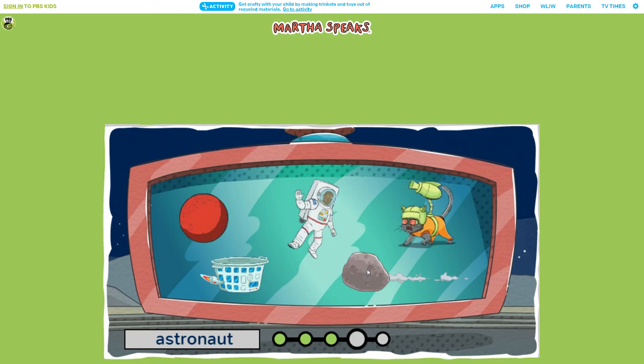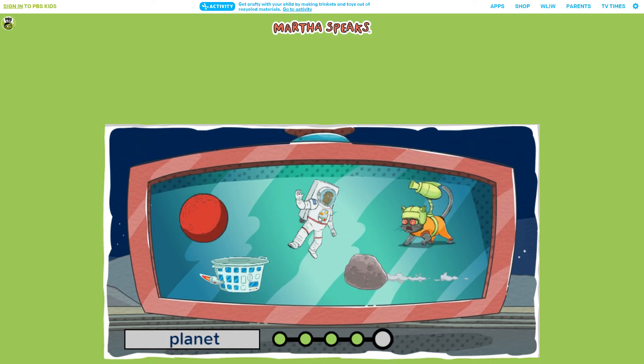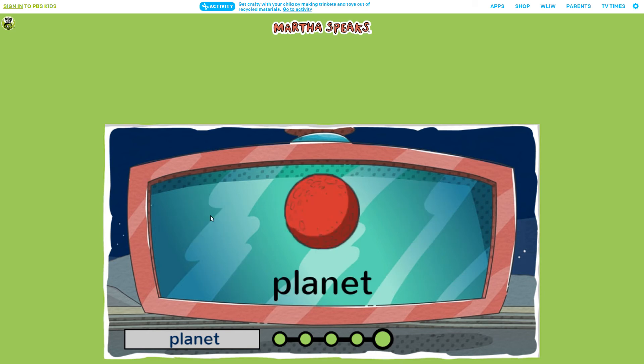Can you spot the astronaut? You got it! An astronaut is a person who travels in space. Can you find the planet? Nice job! A planet is a large, round object in space that orbits a star.